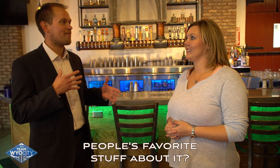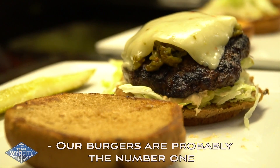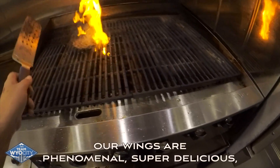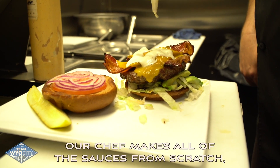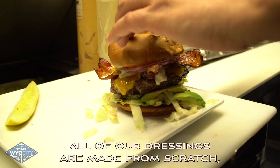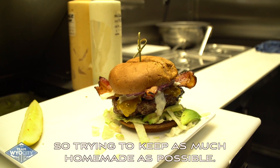What have you found to be people's favorite stuff about it? Our burgers are probably the number one item that's been talked about. Our wings are phenomenal, super delicious. Our chef makes all of the sauces from scratch, all of our dressings are made from scratch — trying to keep as much homemade as possible.